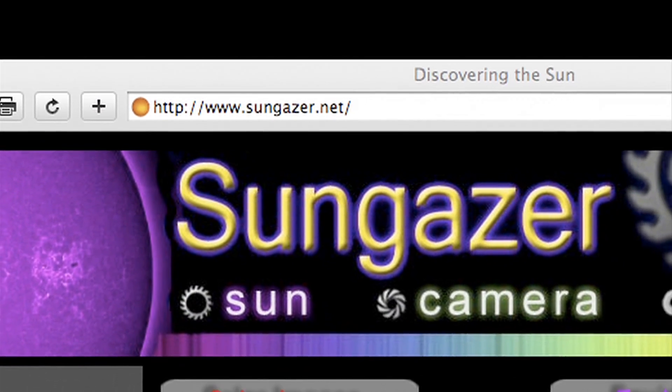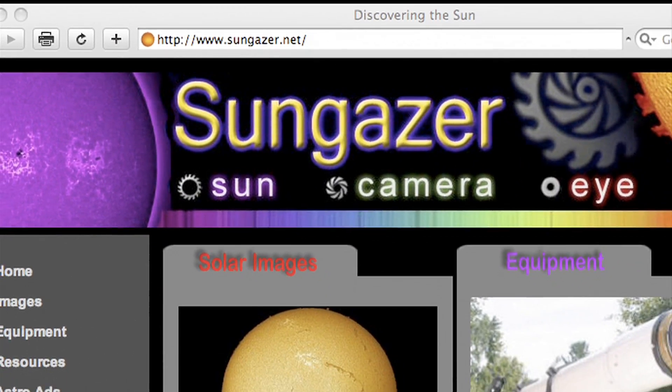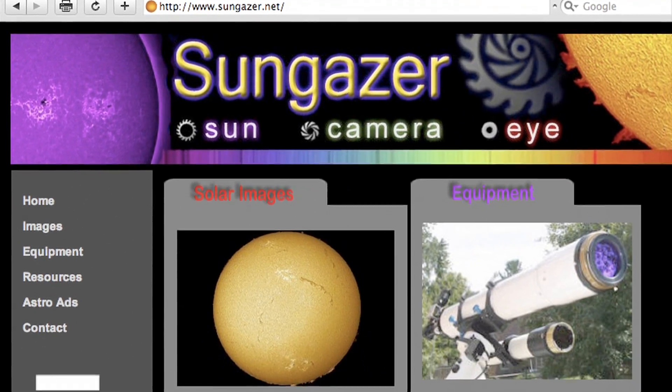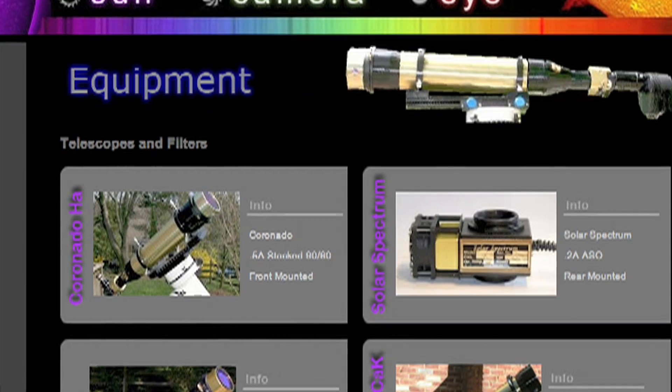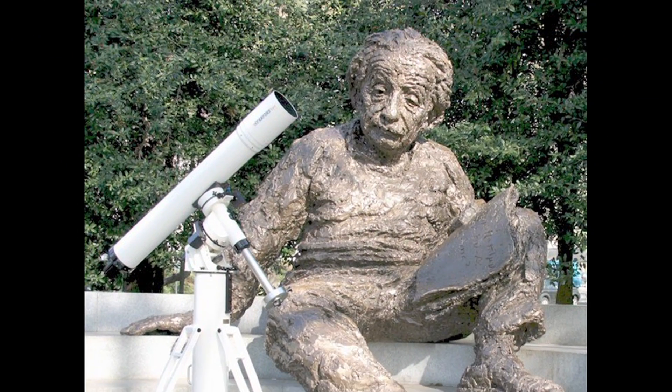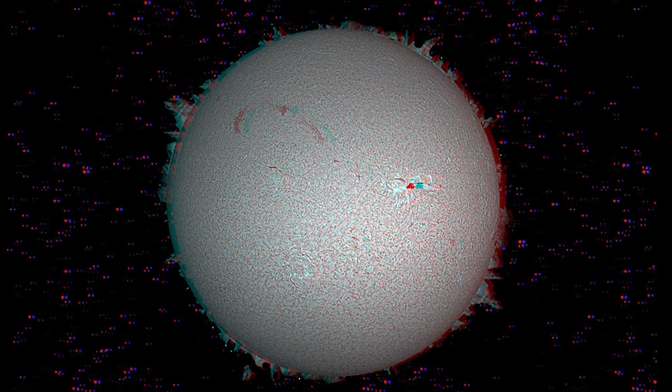I run a website called sungazer.net. It's really just an online photo album for the images that I've taken. I put everything up there that I shoot and I try to give a little bit more information to folks that may wander across it through a search engine. They can see not only hydrogen pictures, calcium pictures, but also 3D images and zoomable images using Flash animation where you can zoom in on the sun.